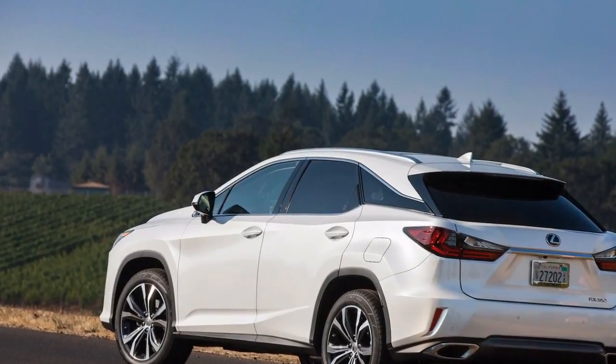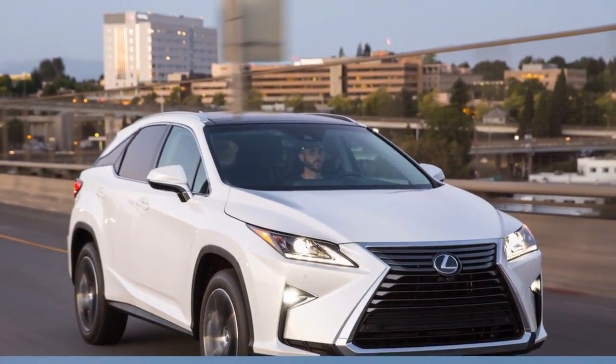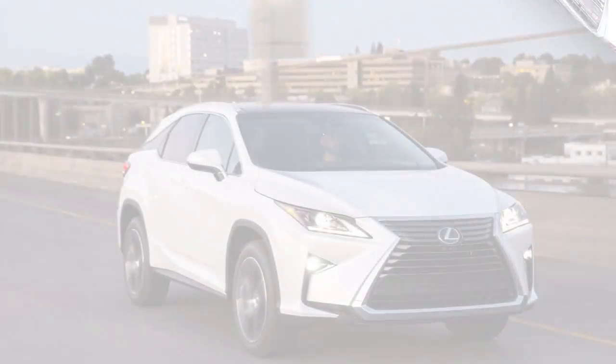The RX also damps out most wind and road noise, however Lexus pipes some engine sound back in on F Sport models for an energetic effect.